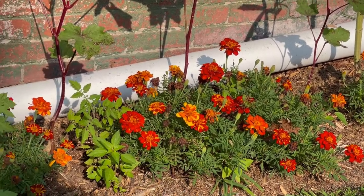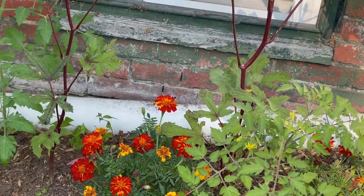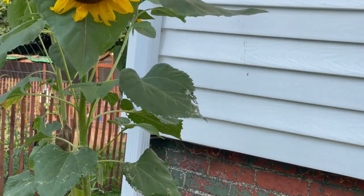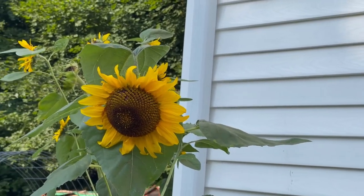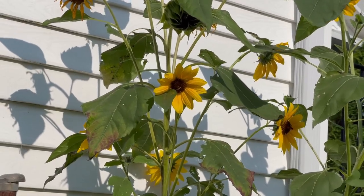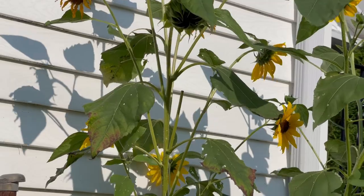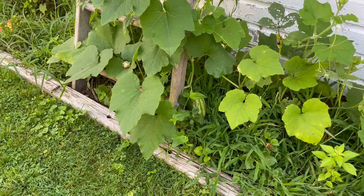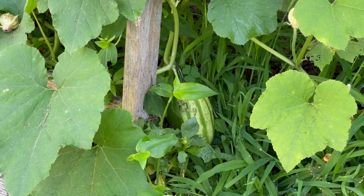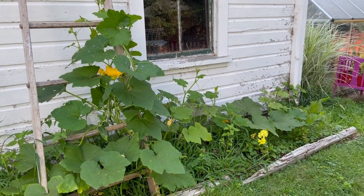These beautiful marigolds down at the bottom in with my okra and some volunteer tomatoes, but those are not the marigolds we're going to be picking today. Look at this beautiful volunteer that popped up. I so hope that that's a delicata — I really want it to be a delicata. You can see this volunteer squash has just overrun the okra.